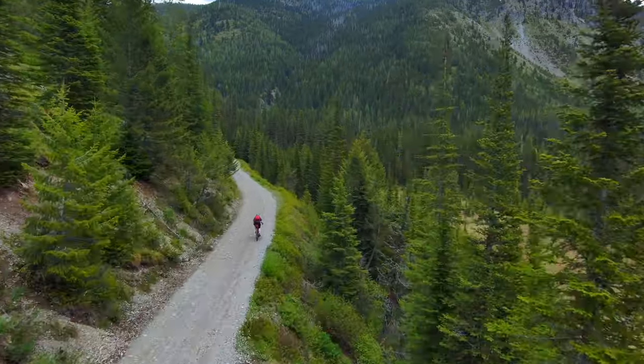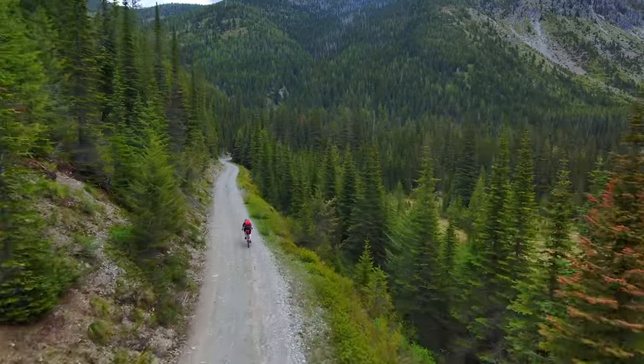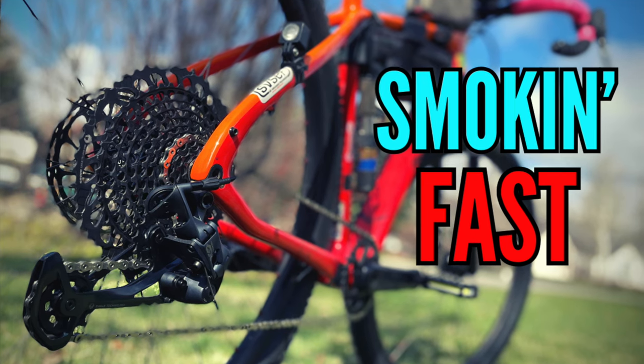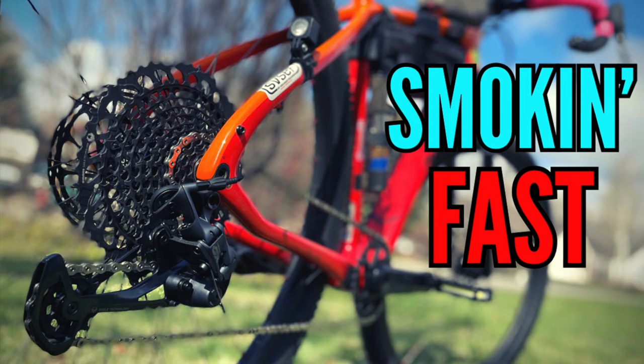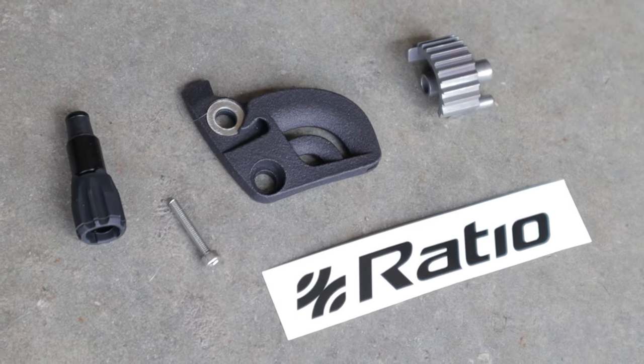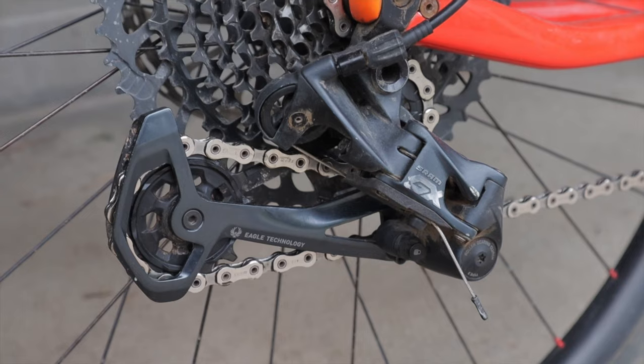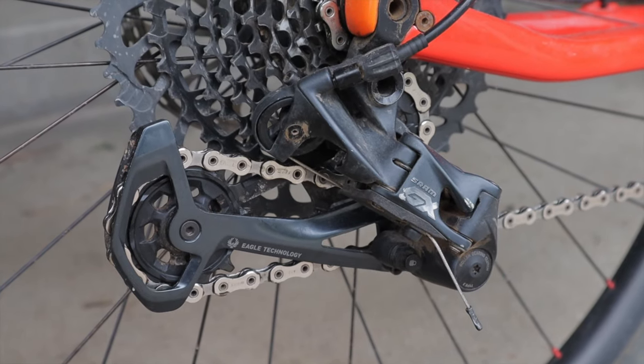Thanks for tuning in to Dirty Teeth and welcome back to the channel. A good while ago, I posted a video detailing a handful of cost-effective upgrades for my gravel/drop bar adventure bikepacking rig. One of those improvements was transitioning from the somewhat outdated 1x11 drivetrain to a more modern SRAM Eagle 1x12 setup. I've now had it on my bike for well over a year and multiple thousands of miles, and I'm still enjoying it — so let's dive into my long-term takeaway.